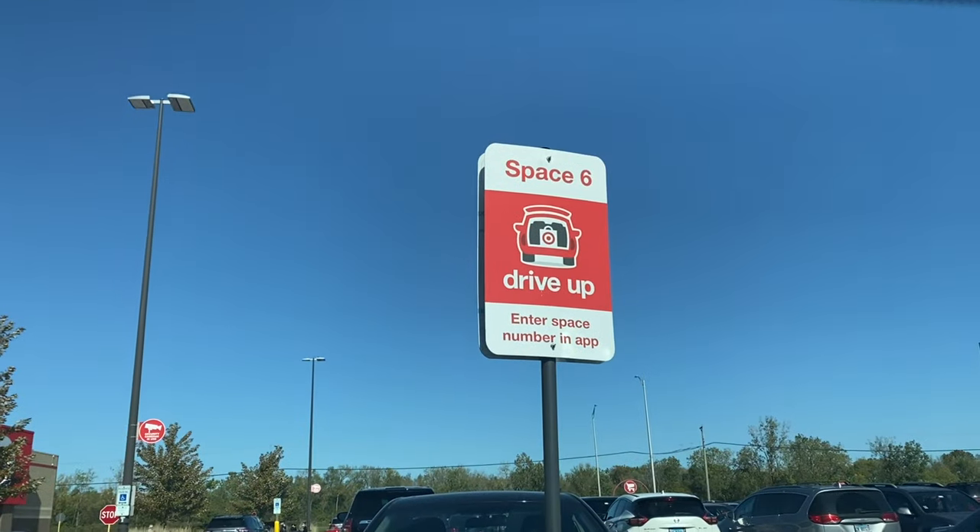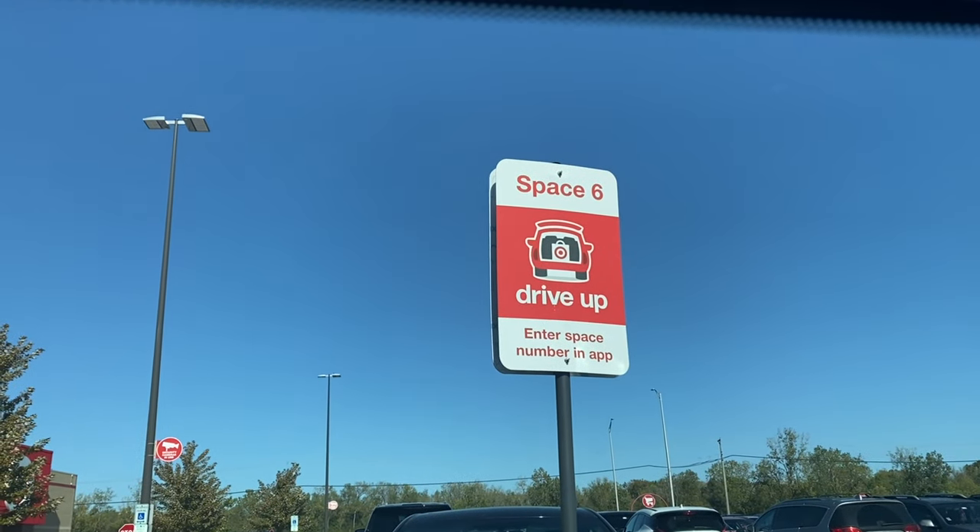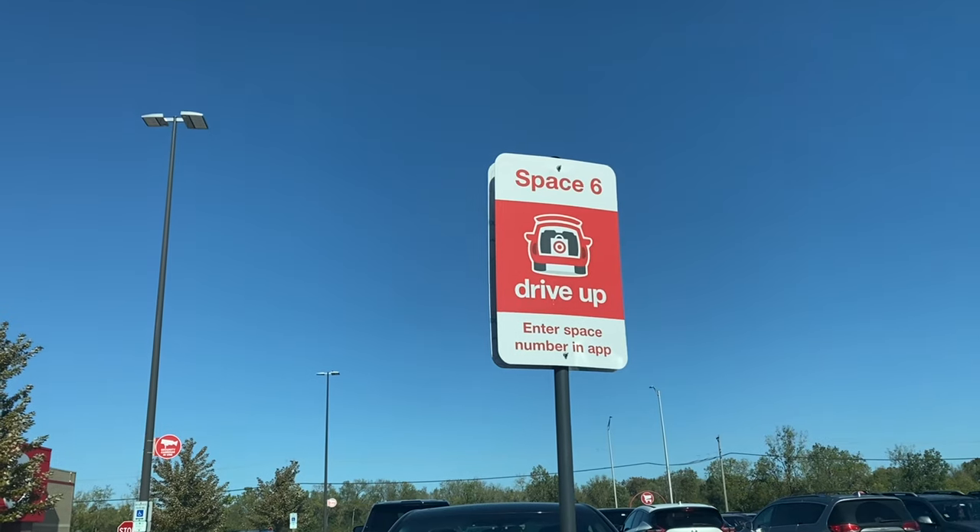Over here I have a sisters pendant, which I got from Indian Ivy Inc. on Instagram — they have amazing pendants. I always order from Black-owned businesses because most of the time they are amazing. Now let's move over to the pickup side of Target. I'm in space number six today and there are so many cars out here waiting — looks like they're all coming out at once!